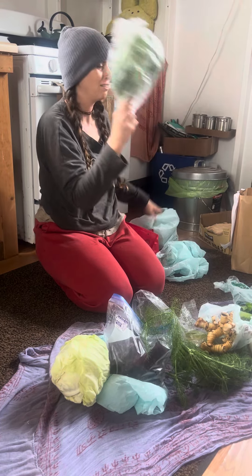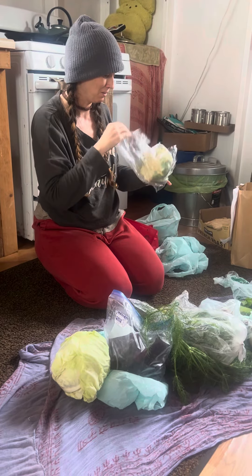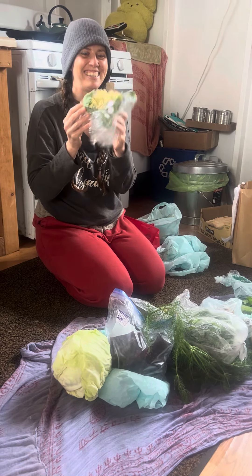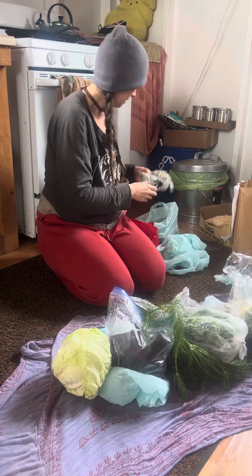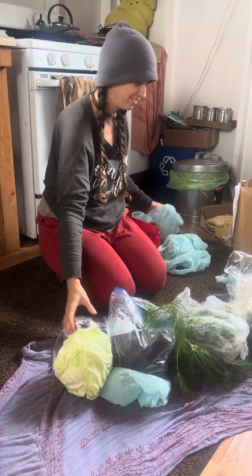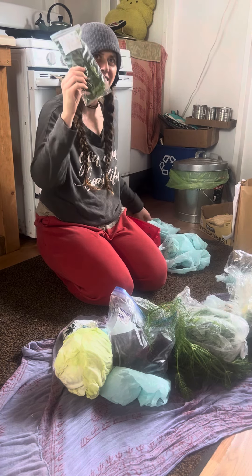More rainbow chard. Cauliflower. Cute. Another cauliflower. Broccoli sprouts. Some curry leaves.